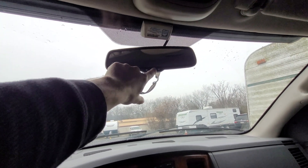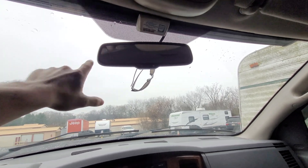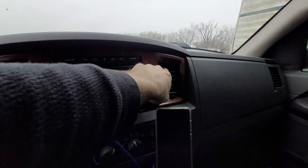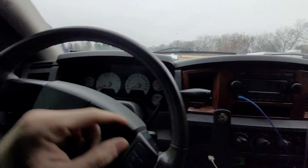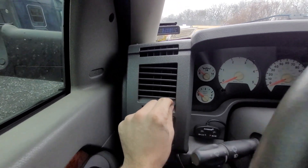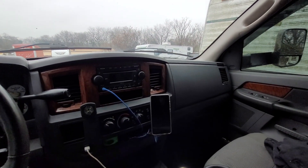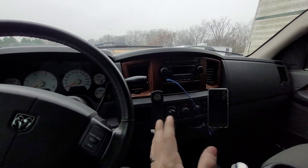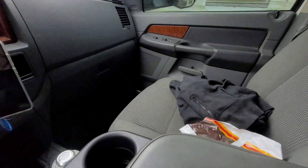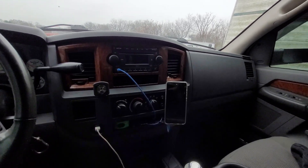The auto-tint mirror doesn't work anymore — I'd like to fix it because these are supposed to auto-tint, which is pretty cool. And then half the vents are broken — this vent's broken, that vent's broken — you can see the little flappy thing there. Typical Dodge stuff, but I love the interior on these 06 trucks. It's honestly my favorite interior — cloth seats and all that. That's just all the stuff physically wrong with it on the inside.